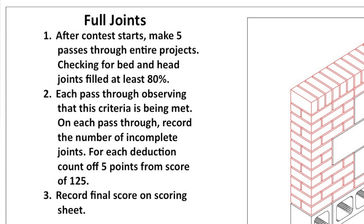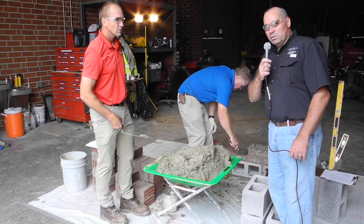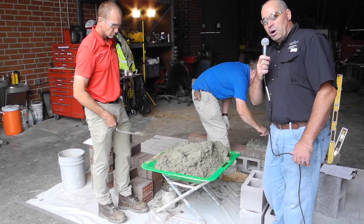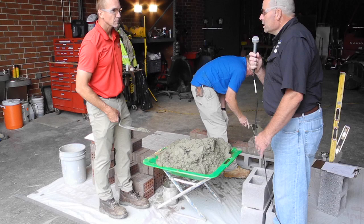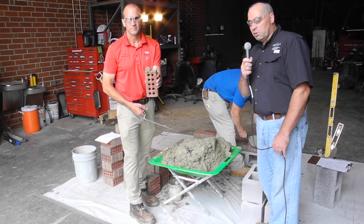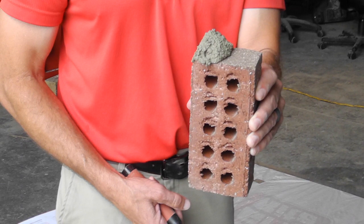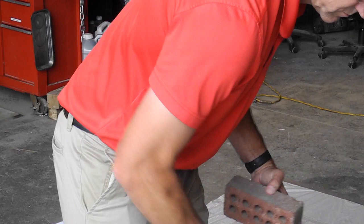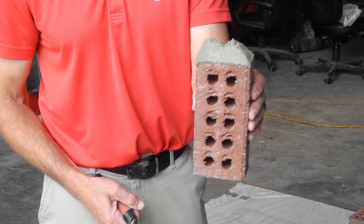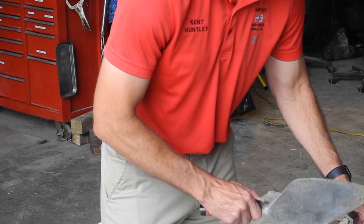We're going to do a slow motion demo of a full head joint. We'll start with what we're NOT looking for — that's a single head joint, a clip joint on the job site. That will not get us an 80% full joint, and if we see that multiple times, we're going to have to deduct points. Now a double joint: he ran the trowel on the bottom side of the brick in a three-motion strike, and that gets you a nice full joint. When that brick pushes up against the next brick, you get a nice full joint — and that's what we're seeing on Cliff's panel.